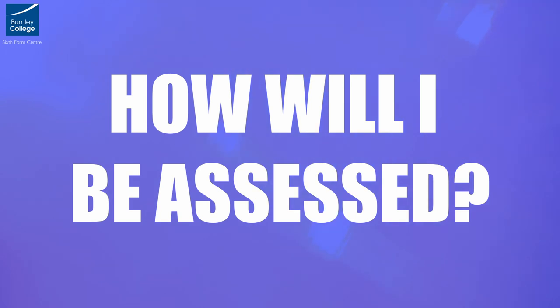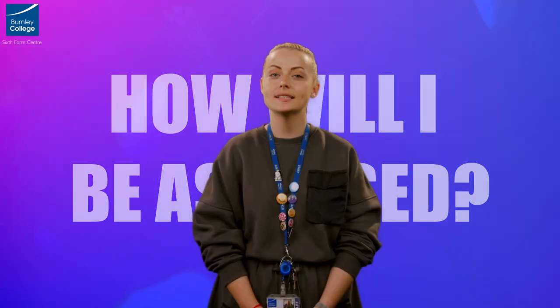Trips are designed to enhance your study programme, providing essential contextual information and helping inform your ideas. We have visited the Yorkshire Sculpture Park, Manchester Galleries, Tate Liverpool, Tate London, university degree shows, and the UCAS Create Your Future Fair. Recent overseas residentials have included Paris and Rome.